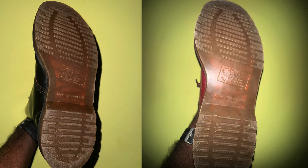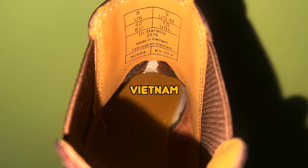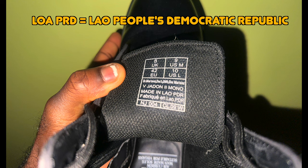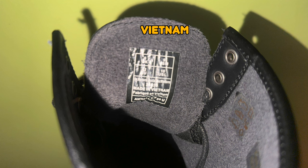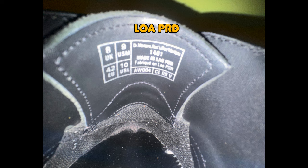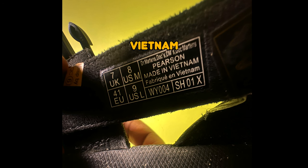I have my 1460 and my 3989 — those two were made in England, obviously by the name. My Chelsea boots are made in Vietnam. My vegan Jadens are made in Lao PDR, which stands for Lao People's Democratic Republic. My 1460 winter grip was made in Vietnam, my 1461 smooth leather was made in Laos, the Terglows was made in Vietnam, and my sandals were also made in Vietnam.